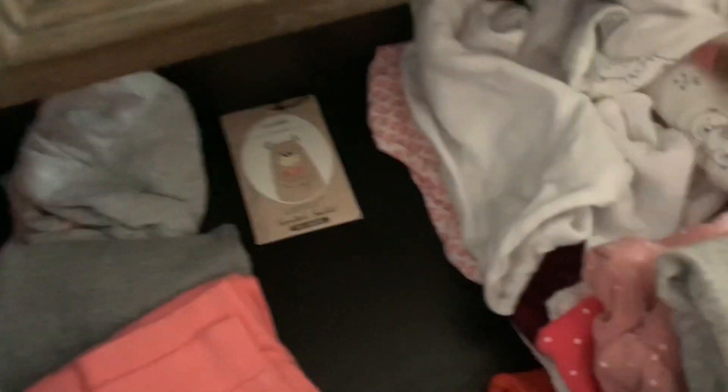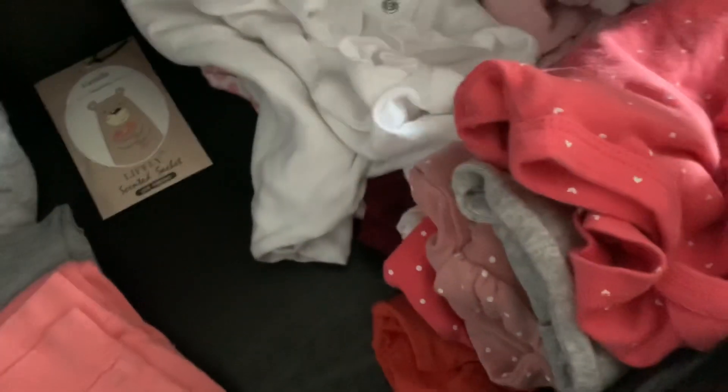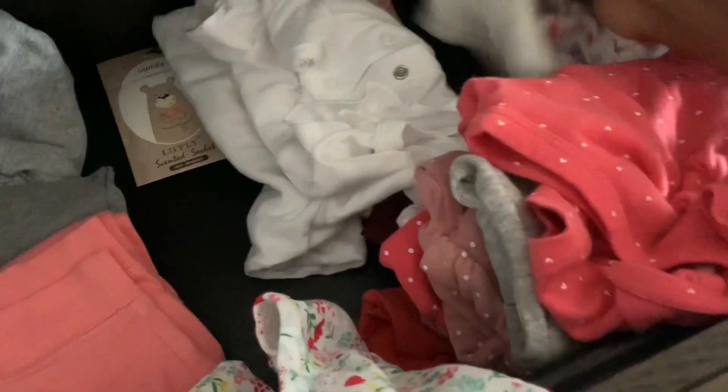We move down to her clothes and we're just going to pick her out an outfit. I don't want to wear any of these ones. Which one is this? Is this a plain one? This is 'Mommy's Princess' on it. I'm going to have to refold all of these, but I mean, it's too late now. So I'll do this one with the white pants.